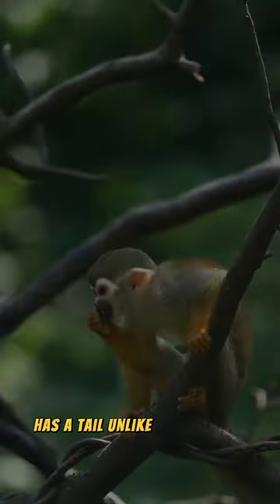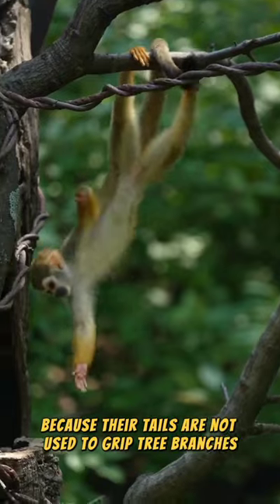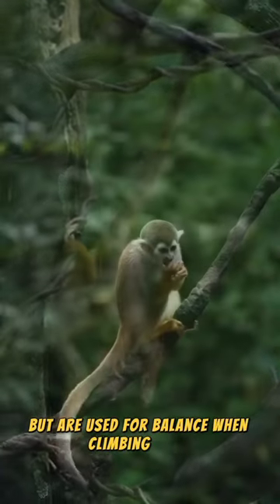It has a tail unlike other small monkey species, because their tails are not used to grip tree branches, but are used for balance when climbing trees.